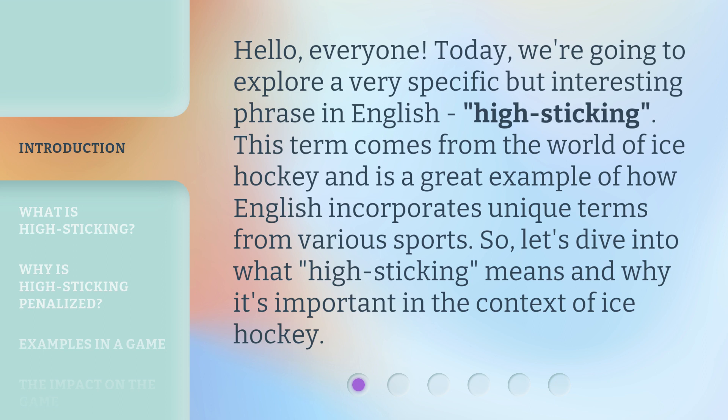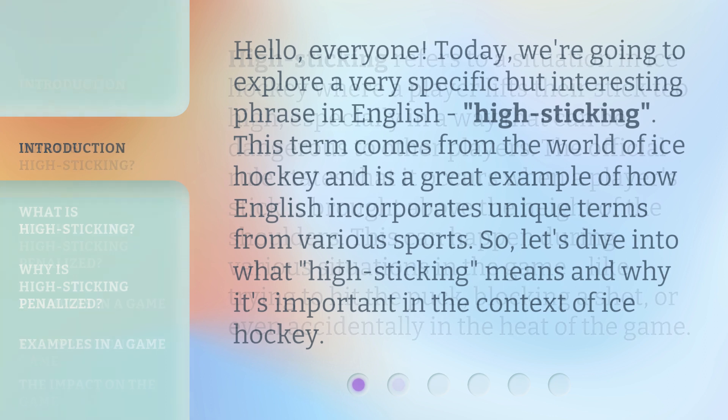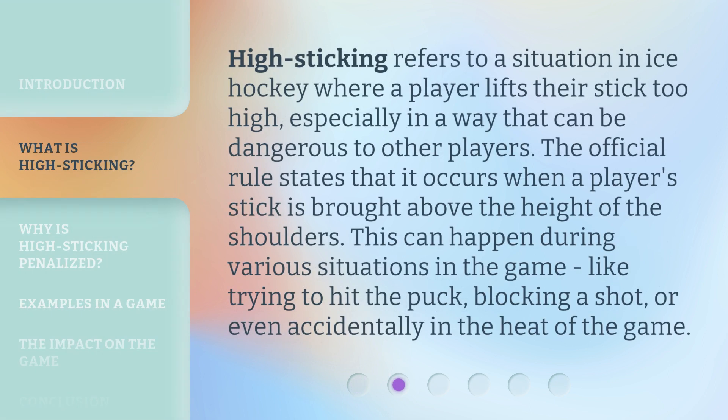Let's dive into what high sticking means and why it's important in the context of ice hockey. High sticking refers to a situation in ice hockey where a player lifts their stick too high, especially in a way that can be dangerous to other players. The official rule states that it occurs when a player's stick is brought above the height of the shoulders. This can happen during various situations in the game, like trying to hit the puck, blocking a shot, or even accidentally in the heat of the game.